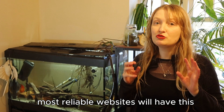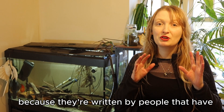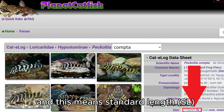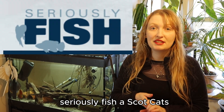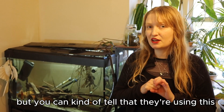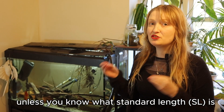You'll see on many websites — most reliable websites will have this — the initials SL, and this means standard length. This is used on websites like Planet Catfish, Seriously Fish, Scott Cat, and probably a lot of the reliable websites will use this measurement. Sometimes they won't even say it explicitly, but you can tell they're using standard length. And you might think, oh great, that's something I'm probably using. But unless you know what standard length is, you're probably not using it.